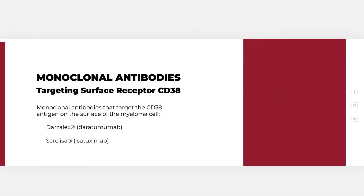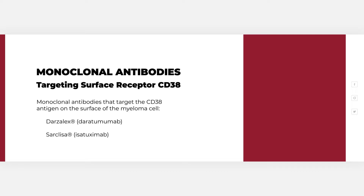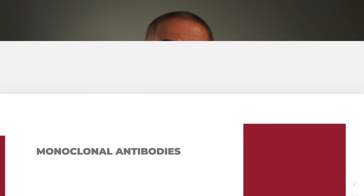We have several antibodies that have been approved in multiple myeloma. The first two monoclonal antibodies target the CD38 antigen on the surface of the myeloma cell. We have daratumumab, also known as Darzalex, and isatuximab, also known as Sarclisa. We started using daratumumab back in 2015, where it was used by itself, but now it is used typically in combination with multiple other agents, and indeed even in frontline myeloma. It was historically given intravenously, but now we can give it subcutaneously, or in the skin.